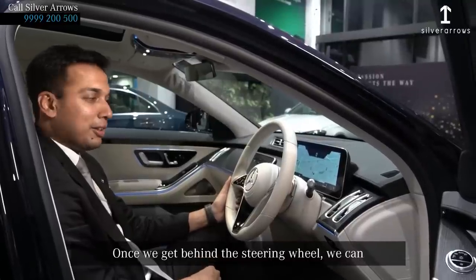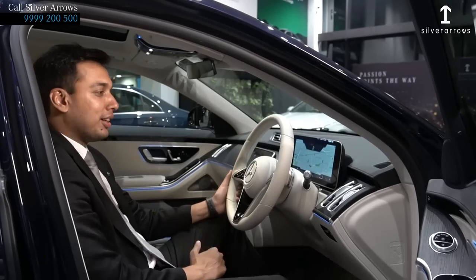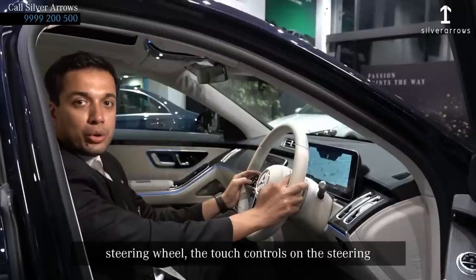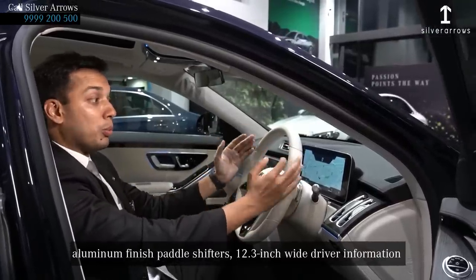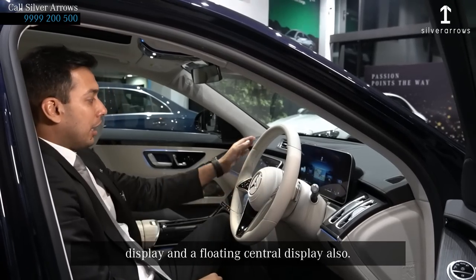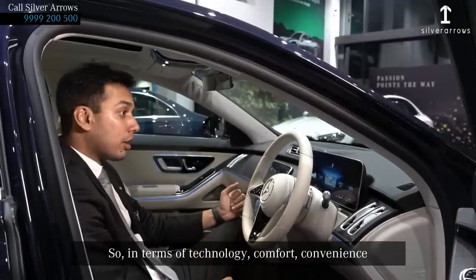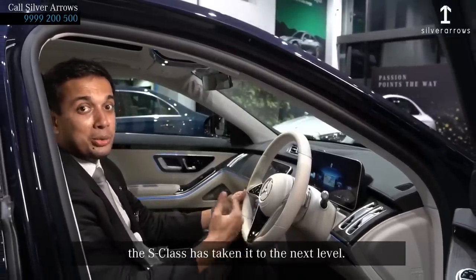Once we get behind the steering wheel, we can feel the essence of luxury in every aspect of the vehicle — like the leather finish dashboard, Nappa leather finish steering wheel, touch controls on the steering, aluminium finish paddle shifters, a 12.3-inch wide driver information display, and a floating central design. In terms of technology, comfort, and convenience, S-Class has taken it to the next level.